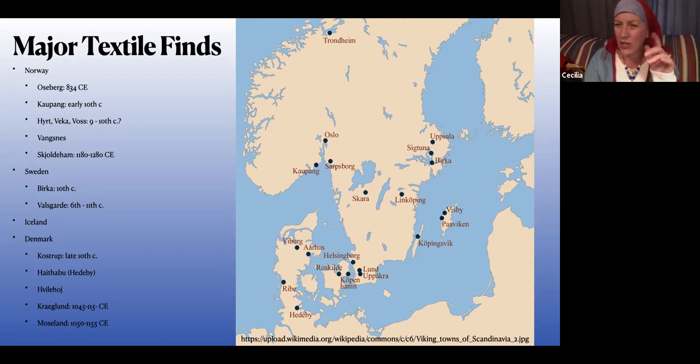Norway has some pretty good peripheral finds — little tiny weird graves along the west coast that might have a little fragment here and there. But when you take them all together, since they're all from the same country, you can kind of squint and say it's good.